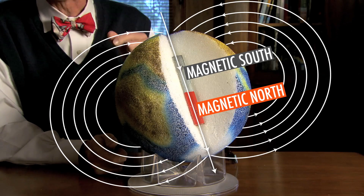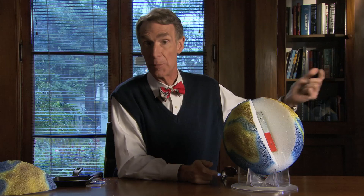Near the North and South Pole, the field is concentrated, and it pulls the particles almost straight down through the atmosphere. And those moving particles make the gases in the atmosphere glow.